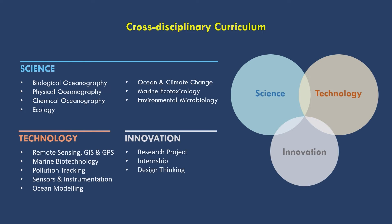In the innovation aspect, we have research projects in which you would find a question of interest and then investigate it under the guidance of a faculty member of the Department of Ocean Science. You will also have the opportunity to work in an organization during your internship, to be exposed to the real life of a marine scientist, and you will also be engaging in courses like design thinking. For example, in this course you may be designing a brand new vessel to take to the ocean for marine investigation.